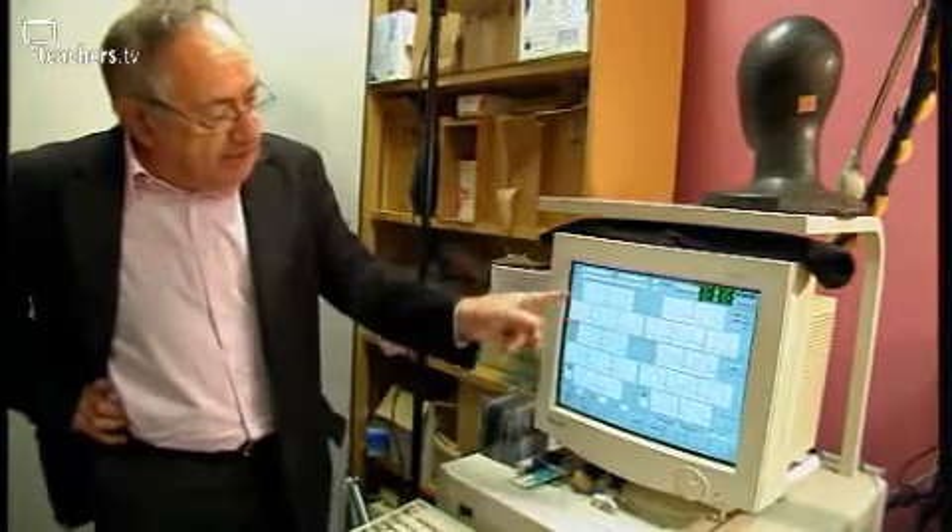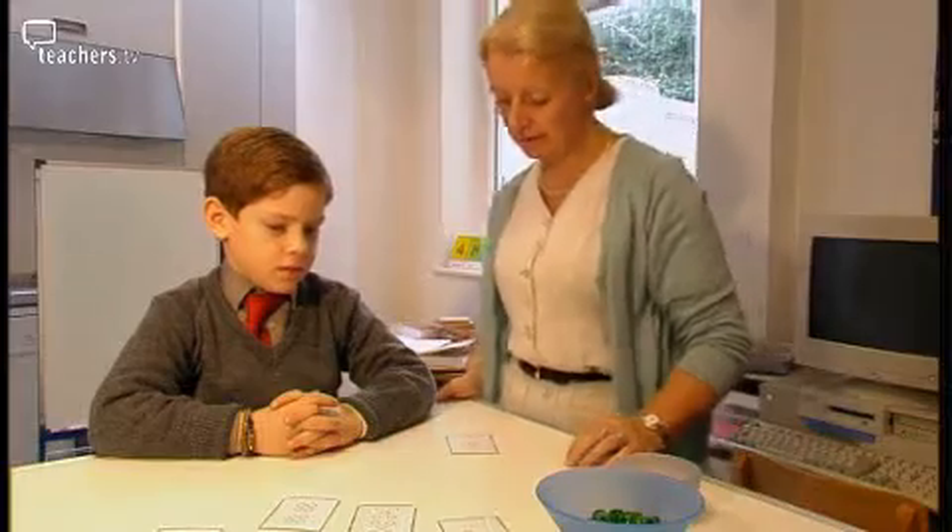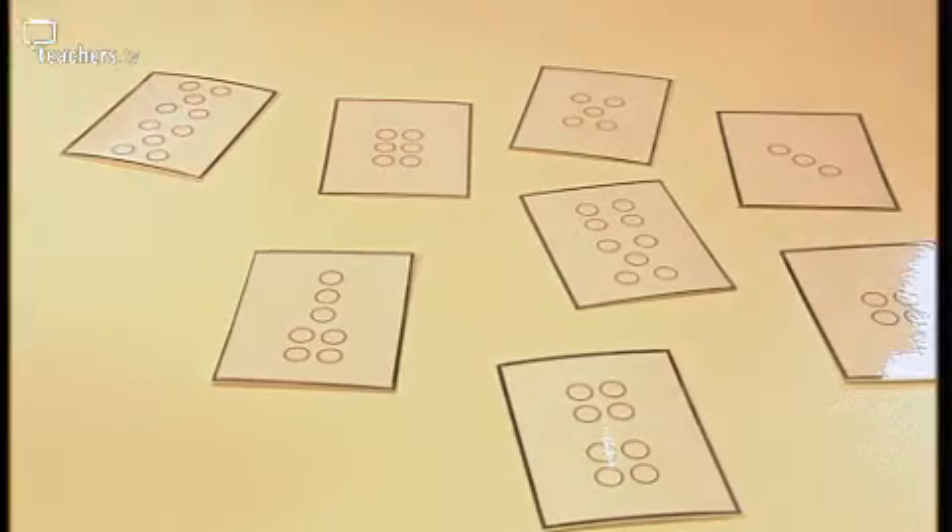Professor Brian Butterworth is the leading authority on dyscalculia in the UK. Dyscalculia is a problem in acquiring numeracy, specific to numeracy — it doesn't apply necessarily to other branches of mathematics. It's really a problem of understanding simple number concepts.